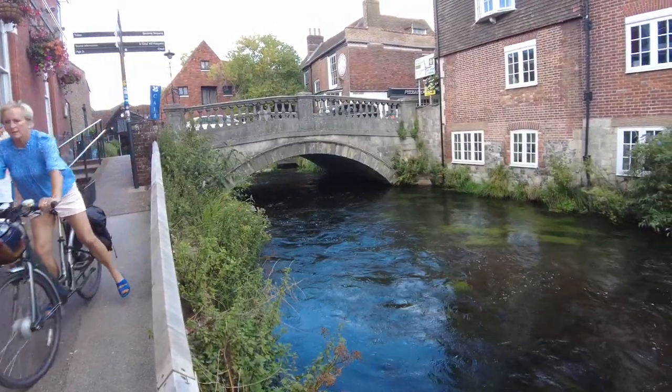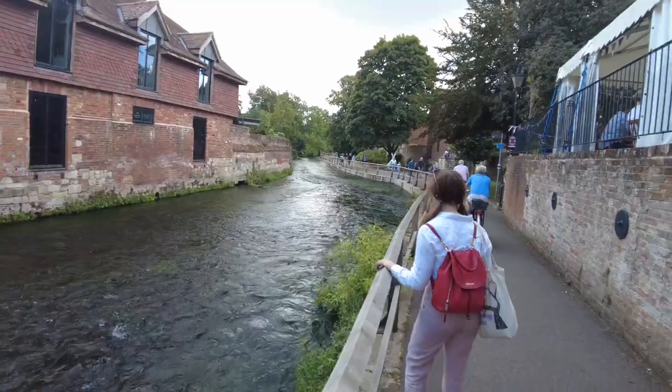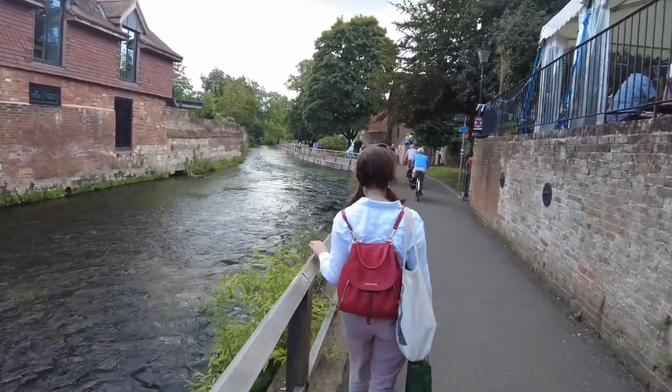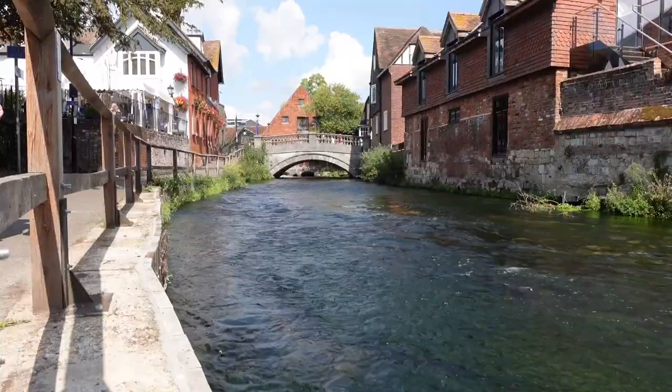After a quick pit stop, we decided to take a stroll along the Itchen River. I spotted a signpost to a viaduct and we ended up taking an impromptu, unplanned hike along the South Downs National Trail to go and see it.